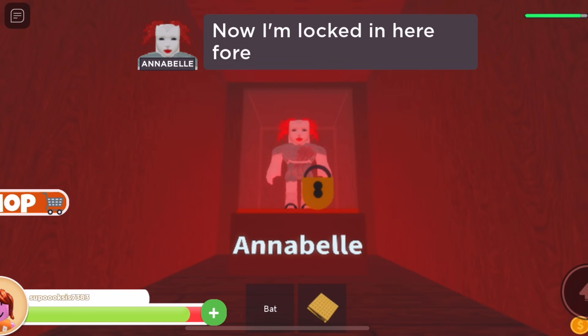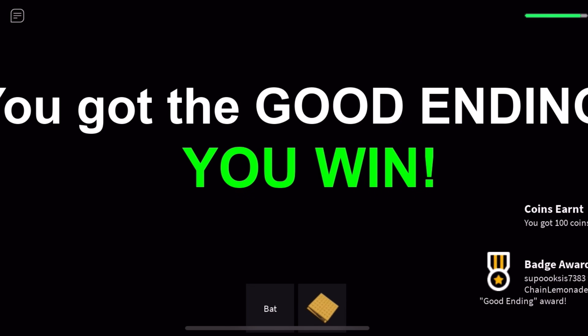Ah ha ha ha! Now I'm locked in here forever. You got the good ending. You win!